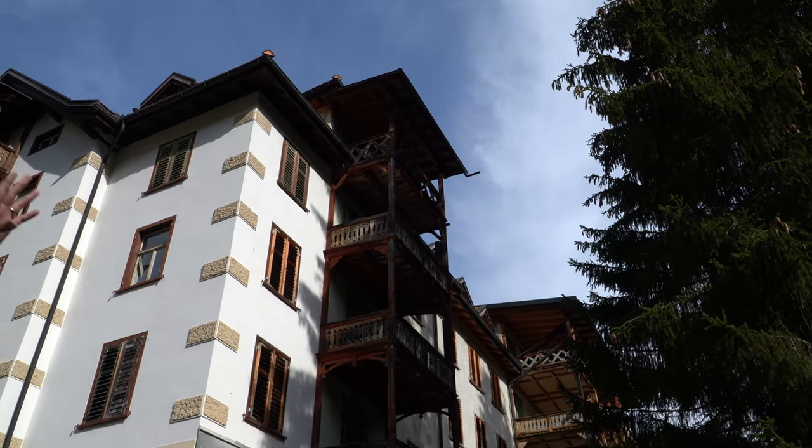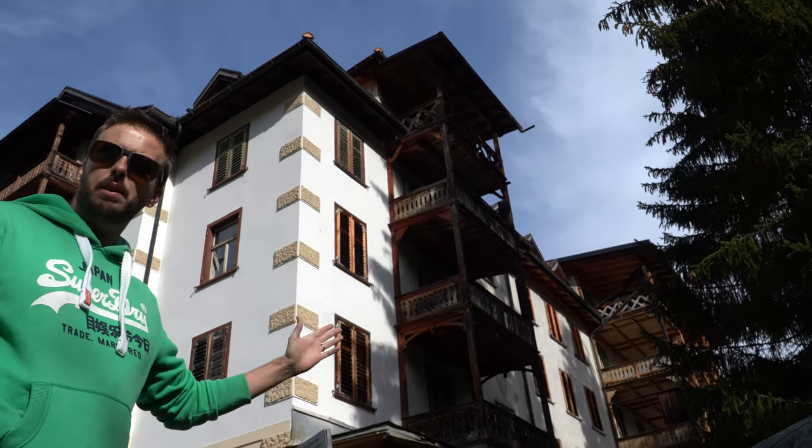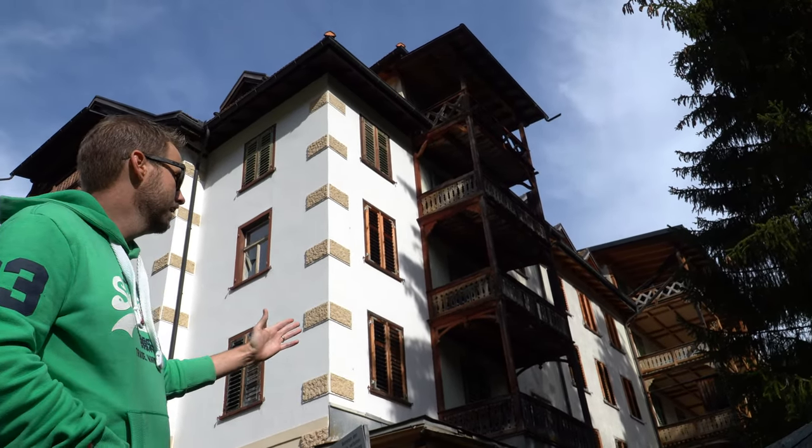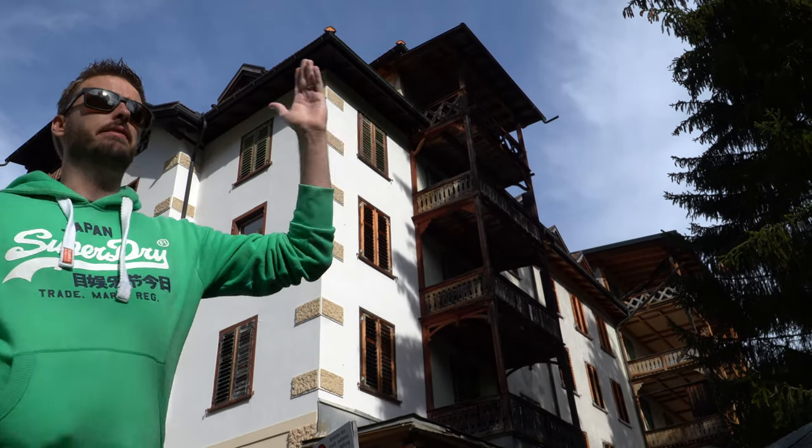It's an amazing property. If somebody would ever do something with this again — remodel it or modernize it — this would be an awesome hotel. I mean, just look at these views.